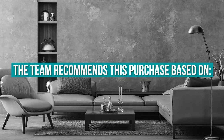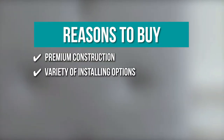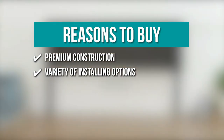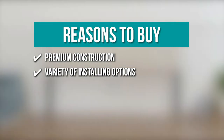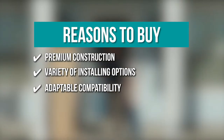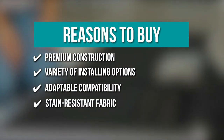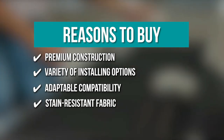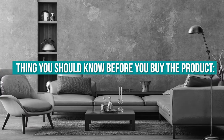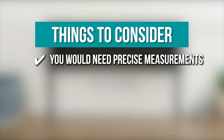The team recommends this purchase based on: Premium Construction — the frame is made of heavy-duty and rot-resistant Siberian larch wood; Variety of installing options — it comes with pre-drilled legs, two modification plates, and wall mounts to fit most bed frames and bases; Adaptable compatibility — the height of the headboard can be modified in 2-inch increments from 34 inches to 46 inches; and Stain-resistant fabric — the polyester fabric is easy to maintain by spot cleaning. The thing you should know before you buy is you would need precise measurements before purchasing.